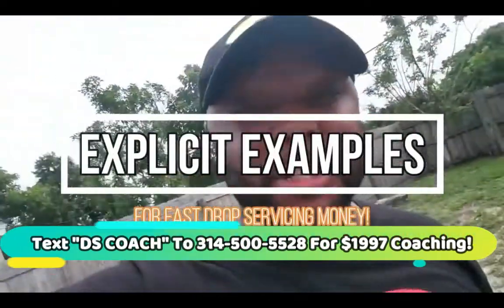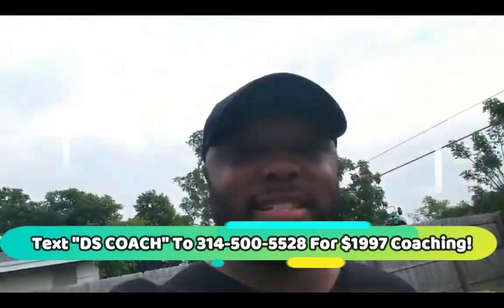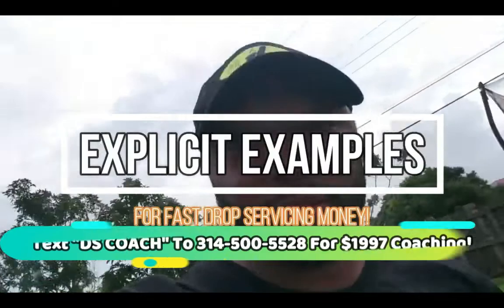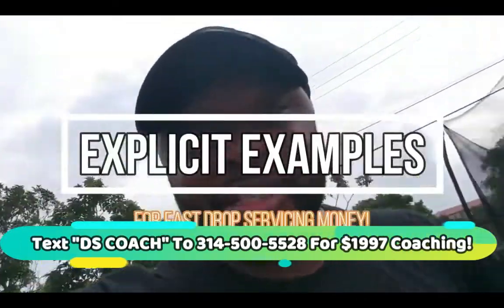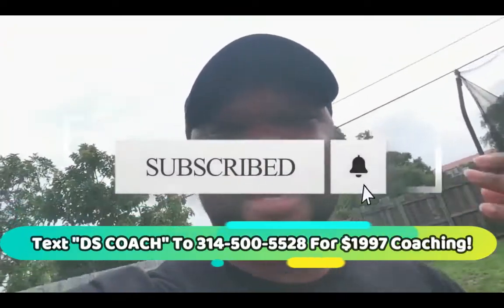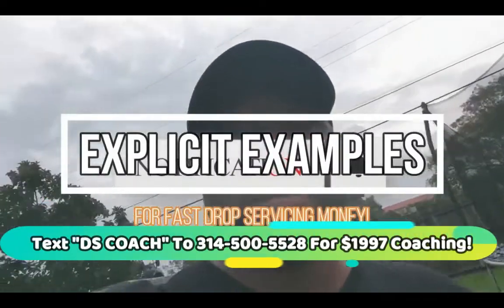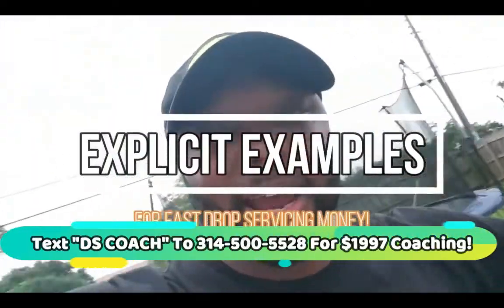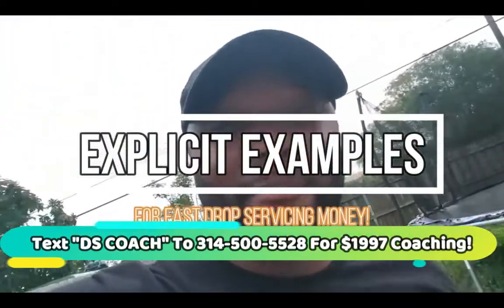I'm going to be revealing my drop servicing examples. These are high-ticket drop servicing examples — I'm talking about yacht rentals, private jet rentals, real estate deals. Make sure you stay to the end, because by the end of this you'll take these drop servicing examples and go out and explore the world of drop servicing and be able to make a lot of money.